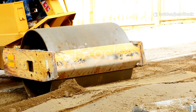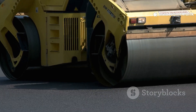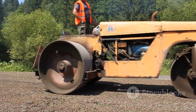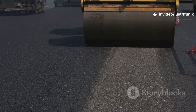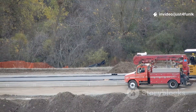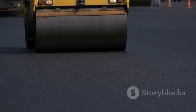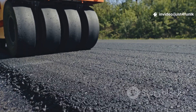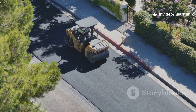The steamroller is the final machine! It's super heavy, with big metal drums instead of tires. The steamroller drives over the hot asphalt, pressing it down and squeezing out air pockets. This makes the road strong, smooth, and ready for traffic. Sometimes water is sprayed on the drums to keep asphalt from sticking. The operator moves slowly, overlapping each pass for a perfect finish. After the steamroller, the road cools and hardens — now it's ready for cars, trucks, and buses. Fantastic work, steamroller! Our road is complete!